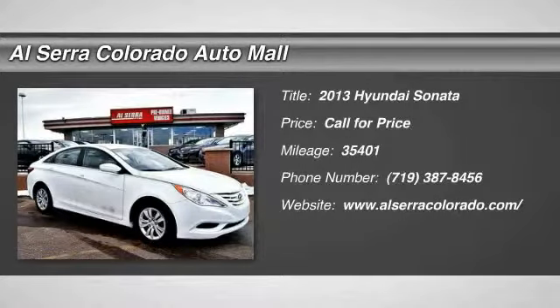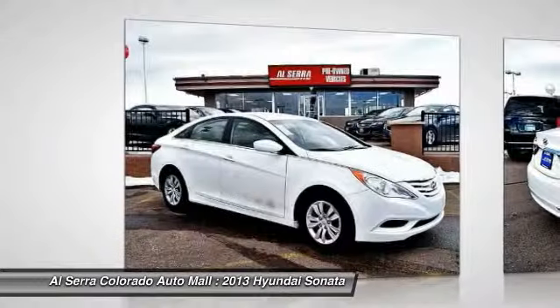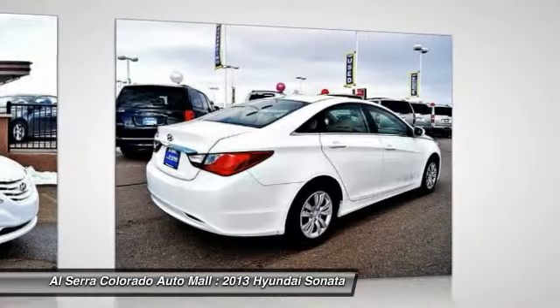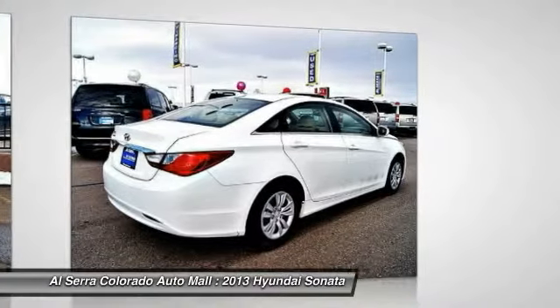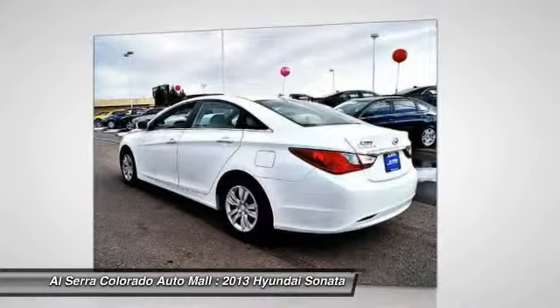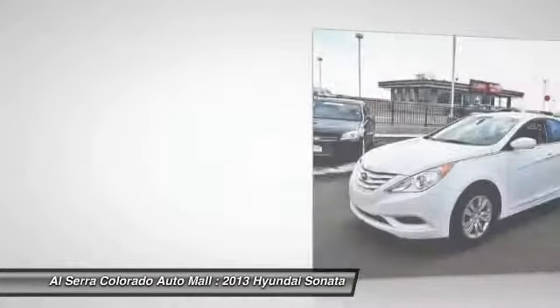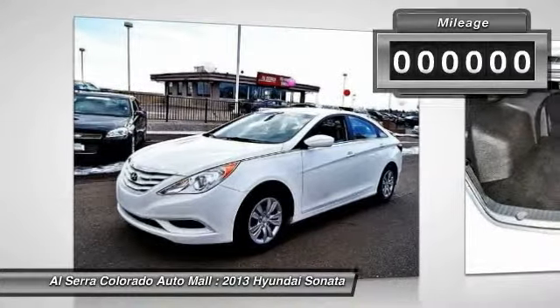The 2013 Hyundai Sonata. The Sonata has a long list of technologically advanced interior features and options that make driving safer, more convenient, and much more fun. Don't forget the exterior corrosion protection — a 14-step roto-dip system that provides unmatched protection for your Sonata.